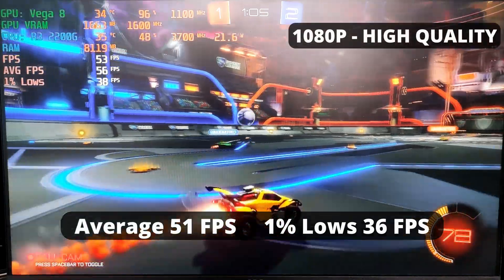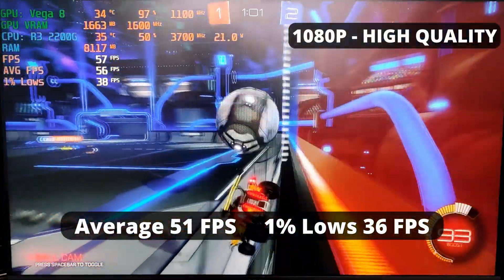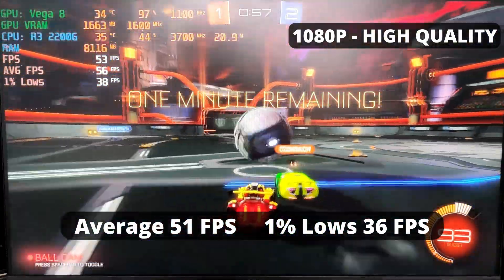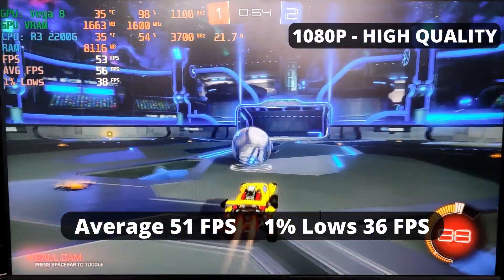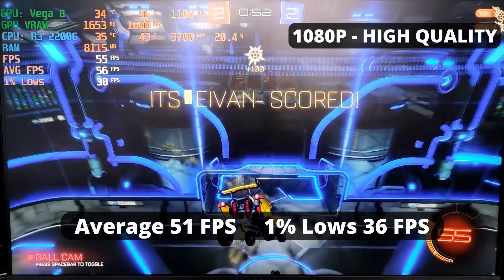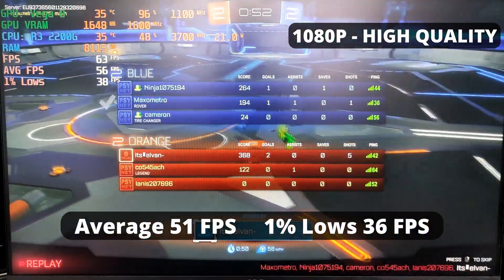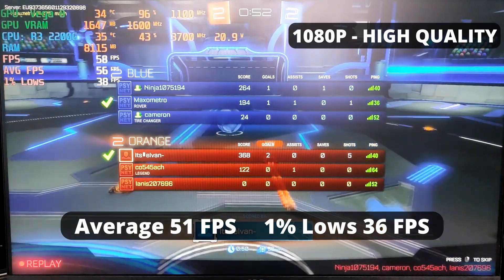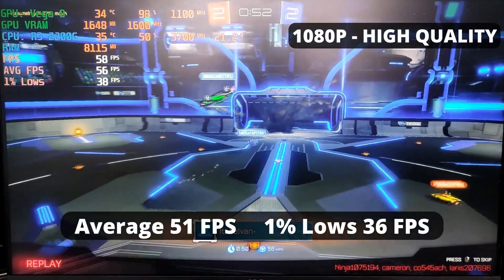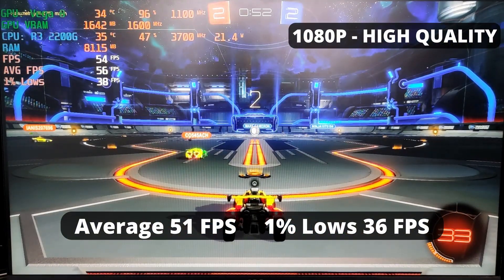Another game that the R3 2200G runs well is Rocket League. This game is pretty well optimized and easy to run, so unsurprisingly, the R3 2200G delivers 52 FPS average and 1% low of 22 at high quality at 1080p. If you want more frames, just dial down the settings. This APU performance is good, unlike my skills in this game — I'm more of a liability and it's actually better if I stay still.